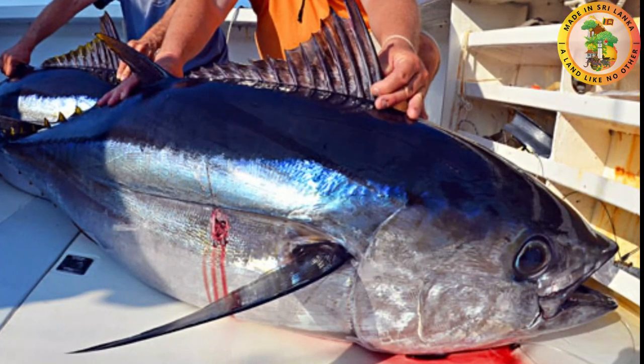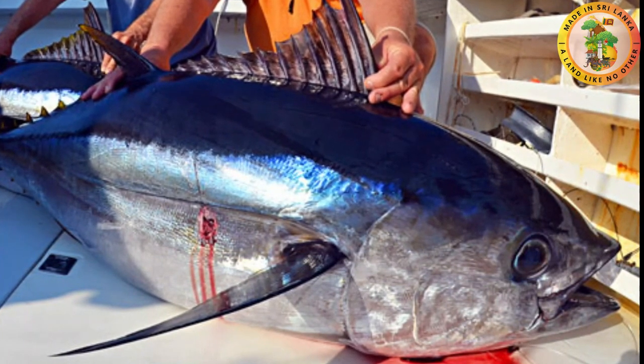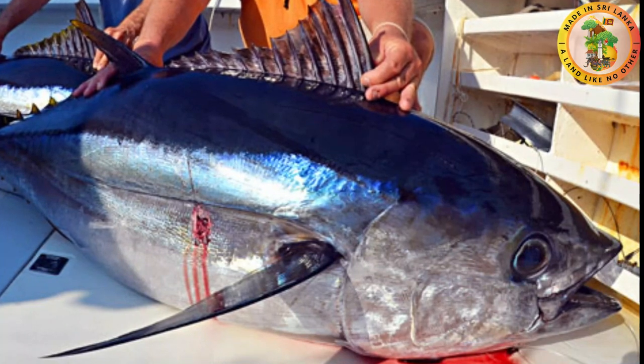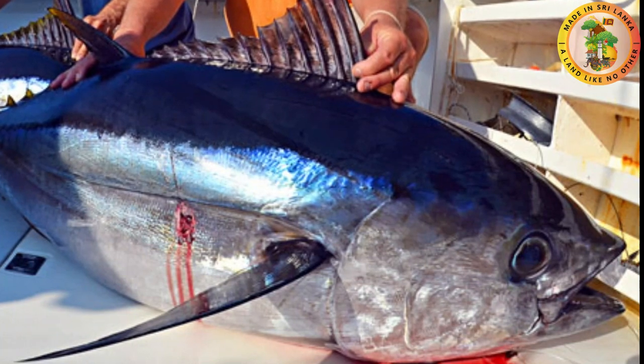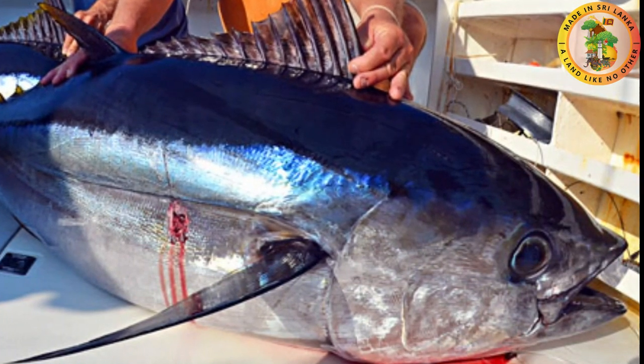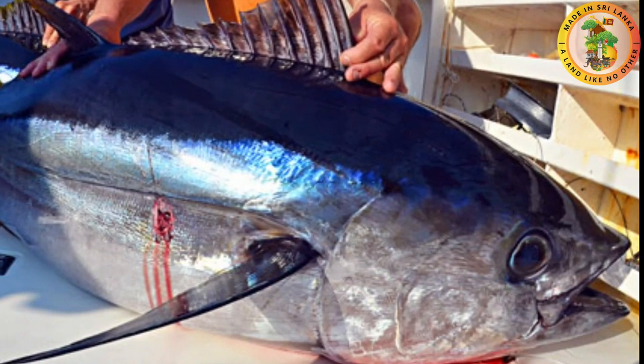Big eye tuna also has a large commercial value. This fish has been threatened due to large catch rates and is therefore on the red seafood list. Big eye tuna can tolerate waters with poor oxygen supply. Their eyes have been adapted to get better vision even under low light conditions.